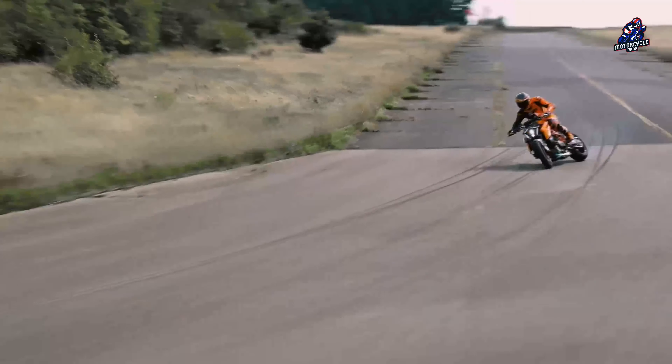Regarding price and availability, there is no doubt that a hyper-naked of this class will command a premium price. The 2024 KTM 1390 Super Duke R-Evo is priced starting at $21,499. And that's our review for today — see you in the next video.